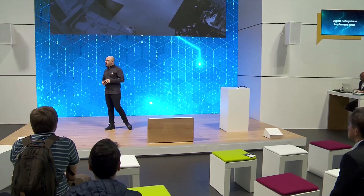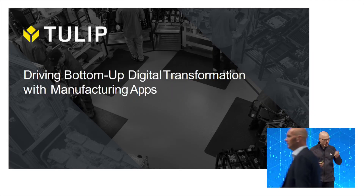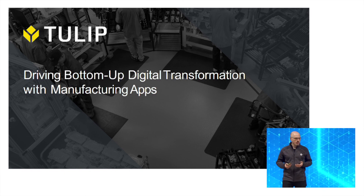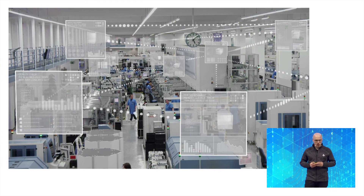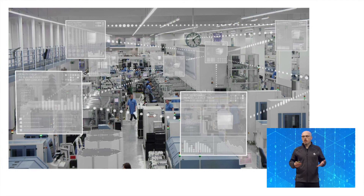Hello, good afternoon. My name is Ronnie Kubat. I'm the co-founder of Tulip. We are a startup coming out of the MIT Media Lab, about three and a half years old. I want to talk about this whole idea of bottom-up transformation on the factory floor with the idea of manufacturing applications.